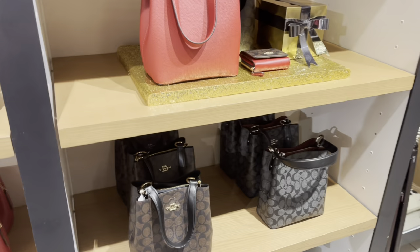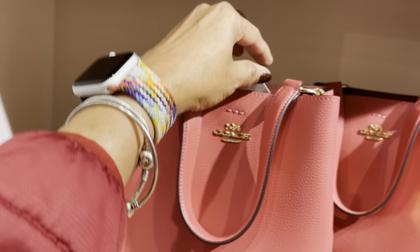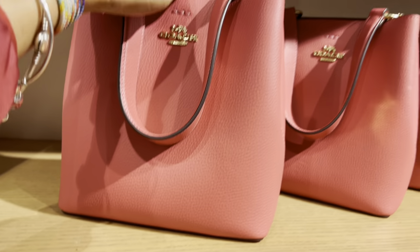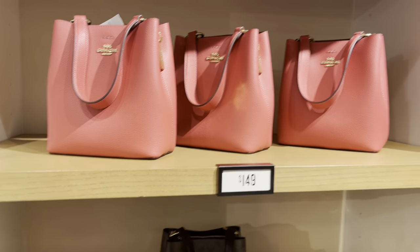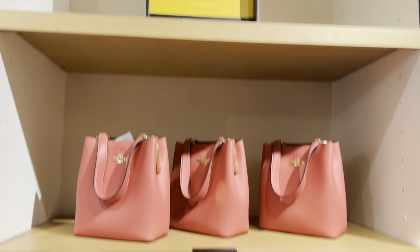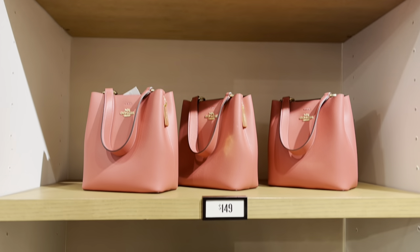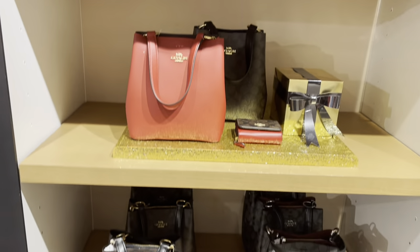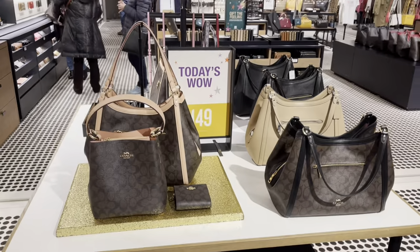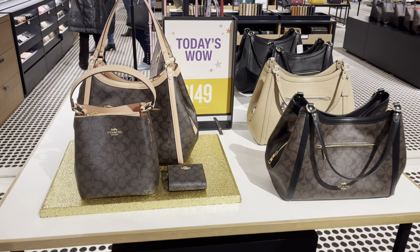These we have seen before — never seen the pink though. $350. These are today's wow — also they are $149. Today's wow, $149.